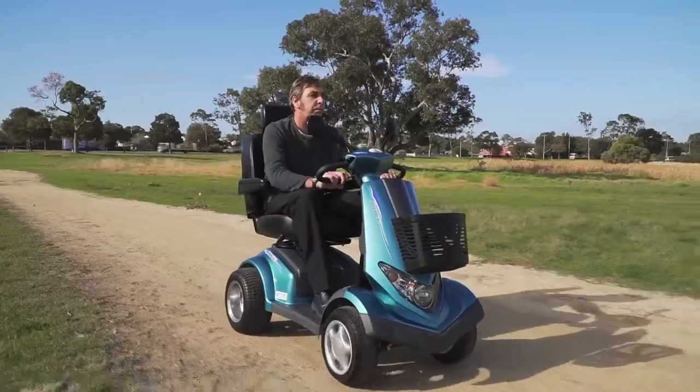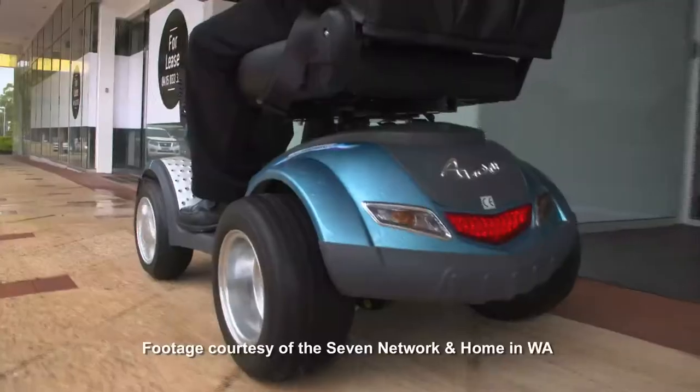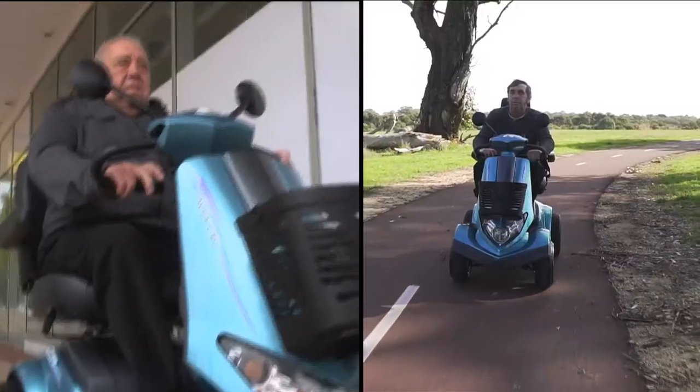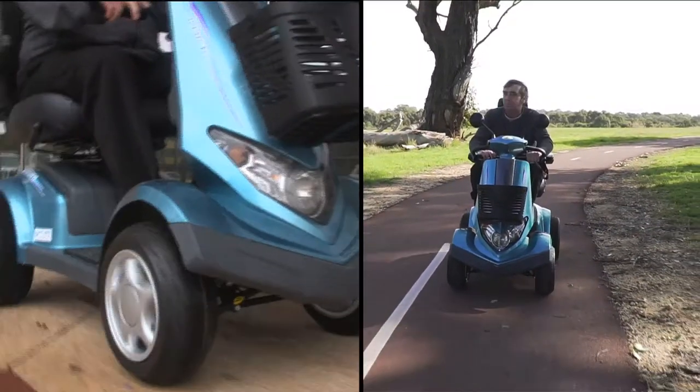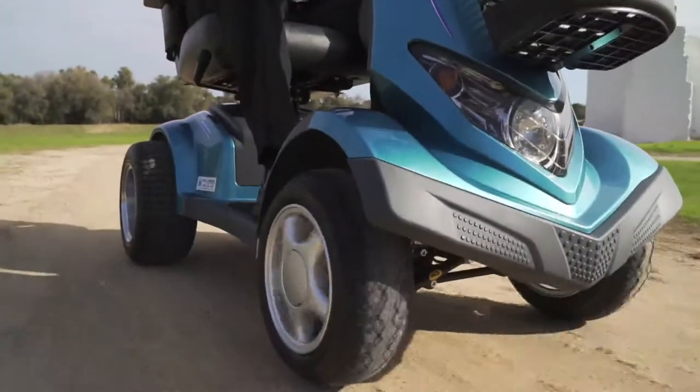This scooter has the extra grunt for rough terrain with a large four pole 900 watt motor and a wider rear wheelbase for extra stability. The double wishbone front suspension actually allows the wheels to adjust to the terrain, ensuring the most stable ride.